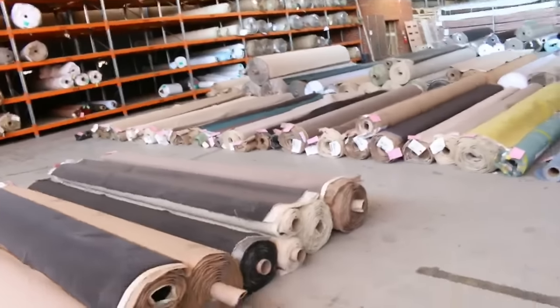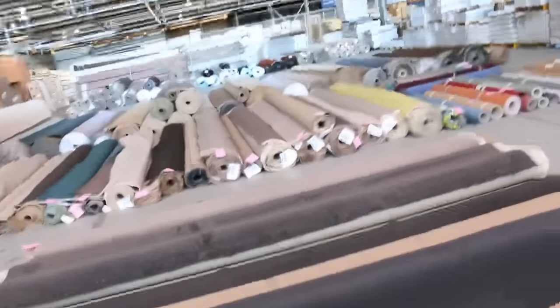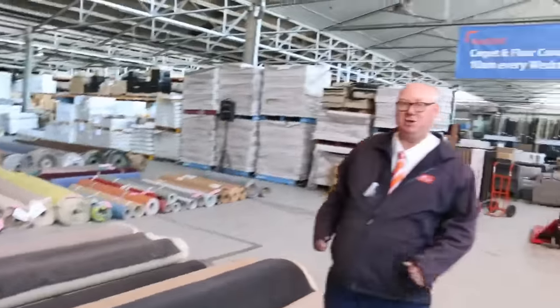And into the carpet auction now, where you can save up to 90% off retail on some of these items. Great looking carpet auction there. All in all, we've got three fantastic auctions — we can't wait to see you here at 10am. Thanks for watching!